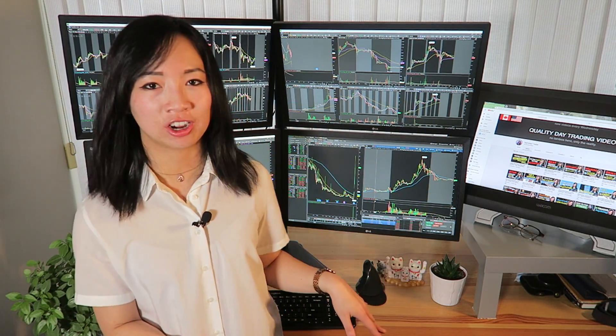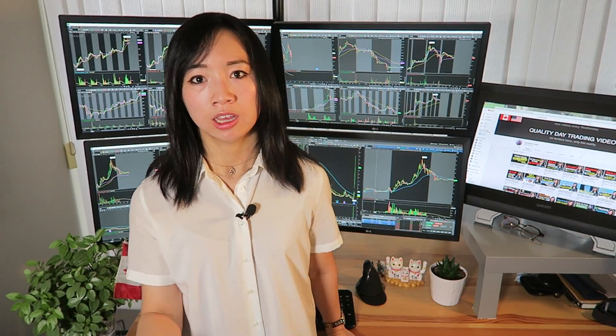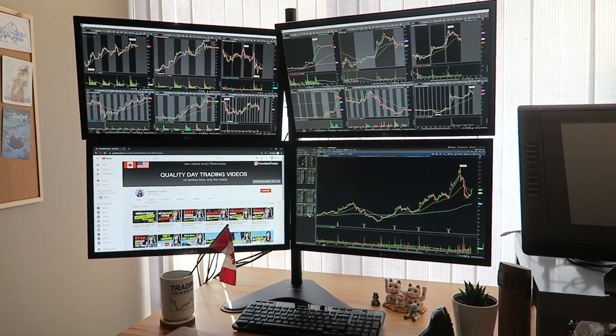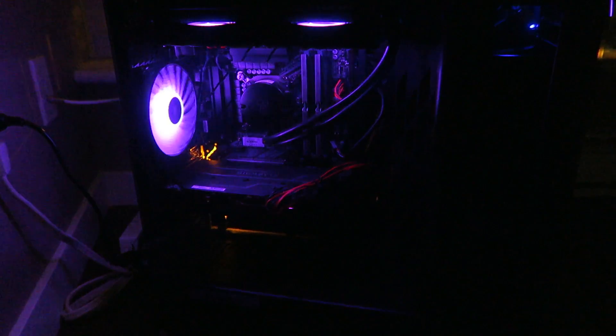I know I just dropped tons of technical geeky terms and you're probably wondering what exactly all that technical jargon means. I have no idea. So I went to all my gamer friends, who are much smarter and more knowledgeable about computers and graphics cards, and I said: I need to build a PC for day trading, not gaming — but I care about speed, stability, and I need to run 4 monitors with charts simultaneously. This is what they suggested.